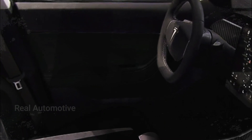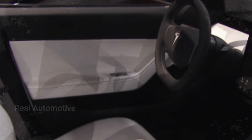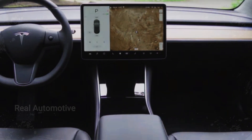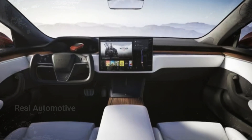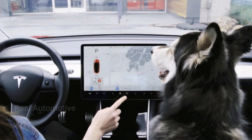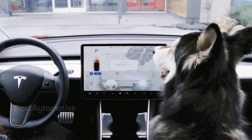Welcome back to Channel Real Automotive, Tesla Enthusiasts. Today, we're diving into the latest innovation from the electric car giant, the 2024 Tesla Model 3. Get ready to explore the cutting-edge design changes that bring this iconic electric vehicle more in line with its luxurious siblings, the Model S and Model X. But that's not all — there's a unique twist that's bound to capture your attention. Stick around as we uncover the bold move that Tesla has taken with the interior of their Model 3.